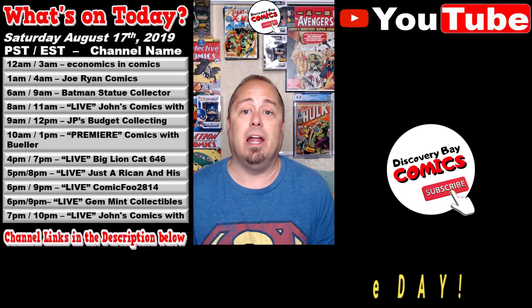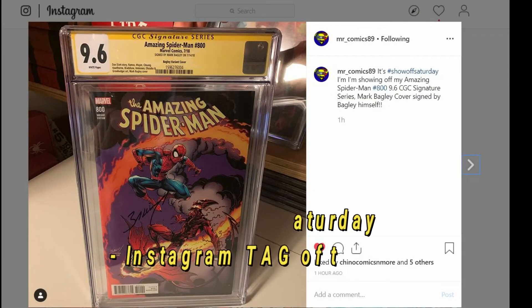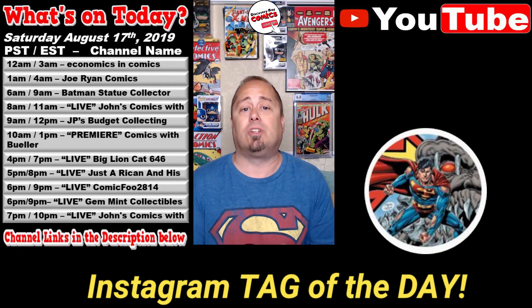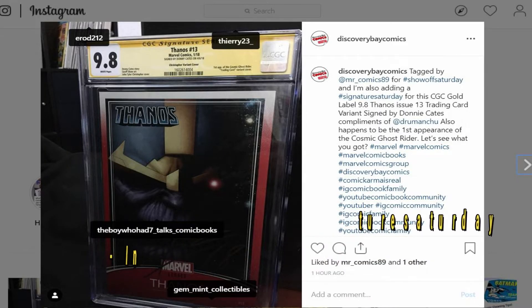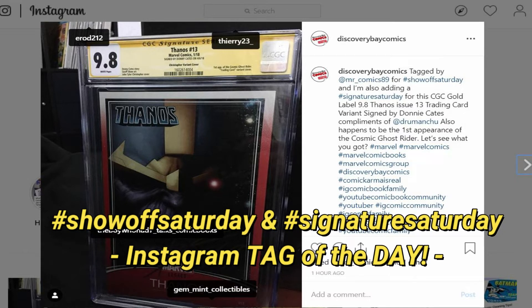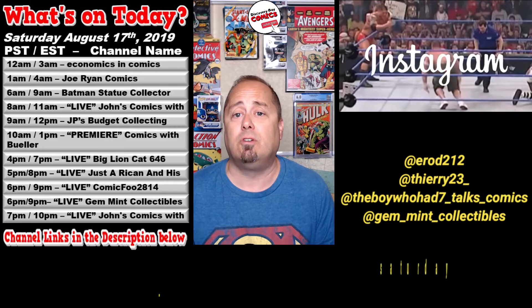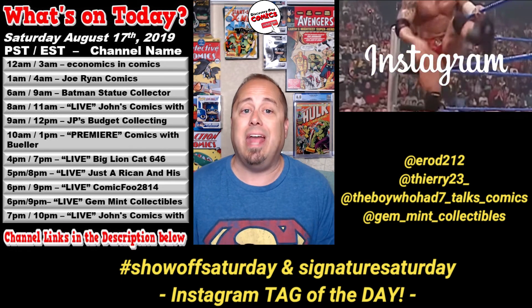This is the halfway point in the lineup, and it's time for a new segment titled the Instagram Tag of the Day. Today's tag comes from MrComics89, who tagged me this morning for Show-Off Saturday with an amazing Spider-Man #809, 9.6 CGC, series Mark Bagley cover signed by Mark Bagley himself. In turn, I posted my CGC Gold Label 9.8 Thanos issue 13 trading card variant signed by Donny Cates, compliments of Drew Manchu — also the first appearance of the Cosmic Ghost Rider. I tagged D-Rod 212, Teary 23, The Boy Who Had 7 Talks Comics, and Gem Mint Collectibles.